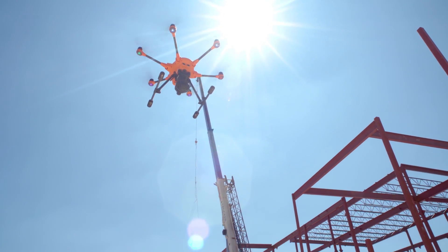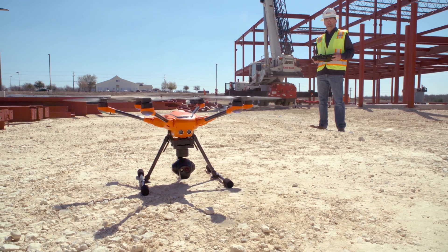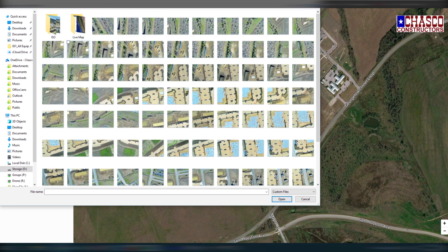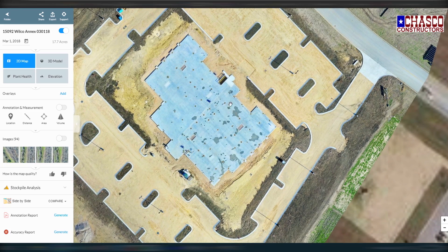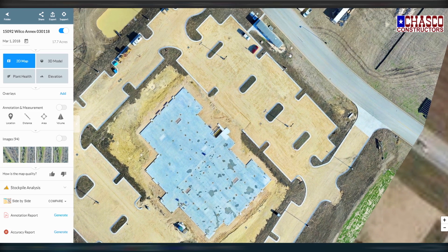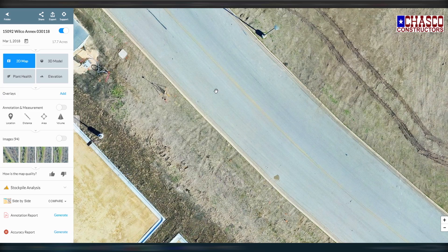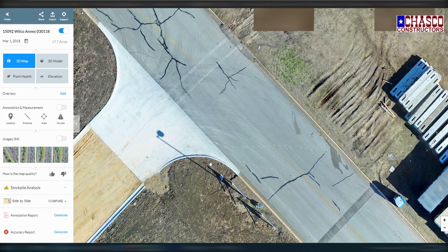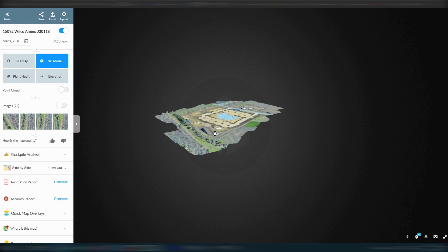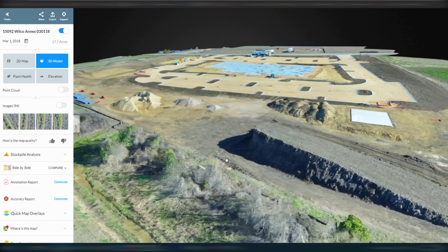Once we've gone out to the site and gathered all the data, we bring it back to the office, download it to the computer, and Drone Deploy will bring the images in. Once all those images have been processed I can go right into the map — it's a very high-resolution stitched image. You've got different categories you can look at, including a 3D model of the site. It's pretty amazing that from photos looking straight down you can capture contours.